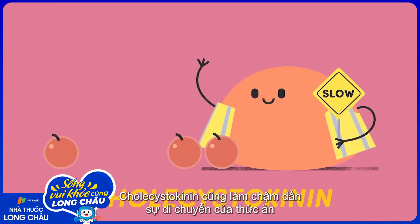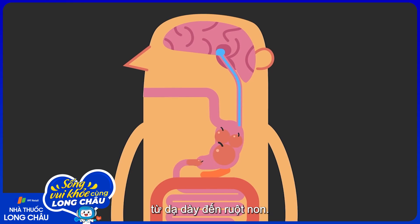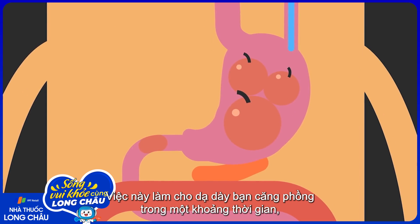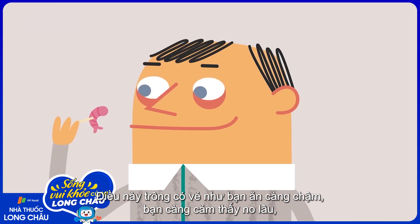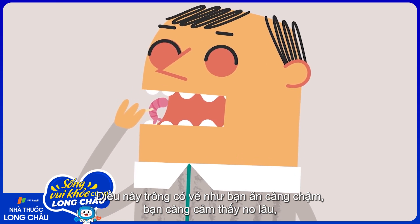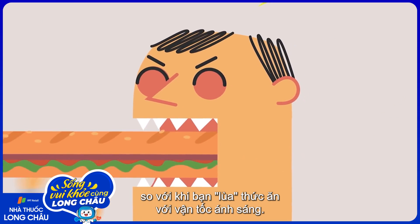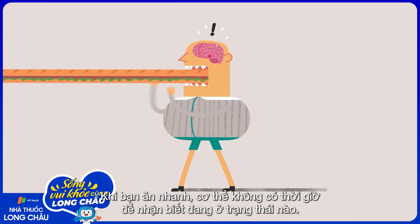Cholecystokinin also slows down the movement of food from the stomach into the intestines. That makes your stomach stretch more over a period of time, allowing your body to register that you're filling up. This seems to be why, when you eat slowly, you actually feel fuller compared to when you consume your food at lightning speed. When you eat quickly, your body doesn't have time to recognize the state it's in.